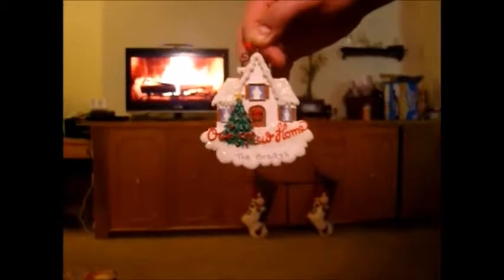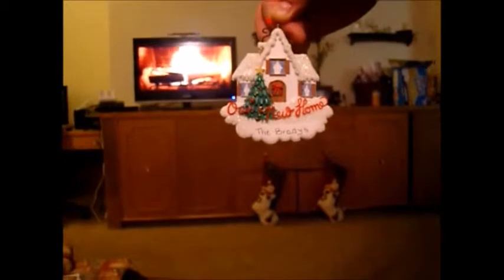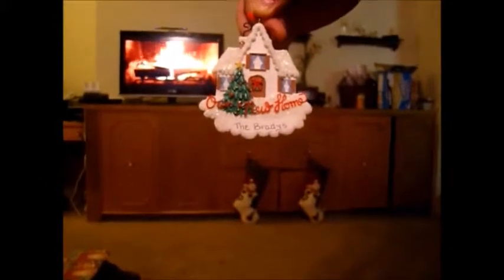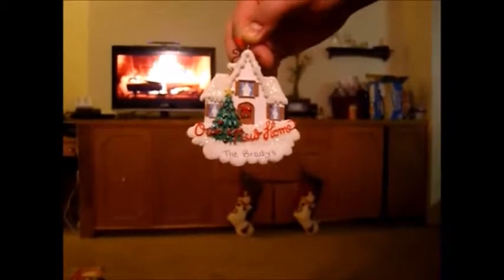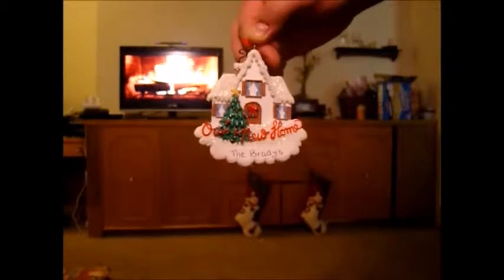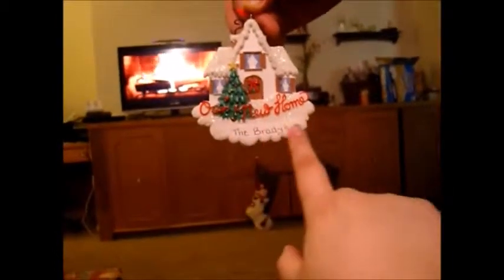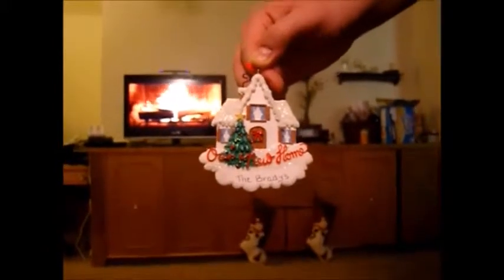Here's another ornament for our tree this year. We got this a couple years ago when we went to Park City, Utah. It's a ski resort and they have this really cute little Christmas shop with tons of ornaments in it. We went during the summertime so I was really happy to find that cute little shop. We got this one because it says 'Our New Home, The Bradys' — they wrote our names in there for us, so that's kind of our little dream Christmas home that we'll have someday.